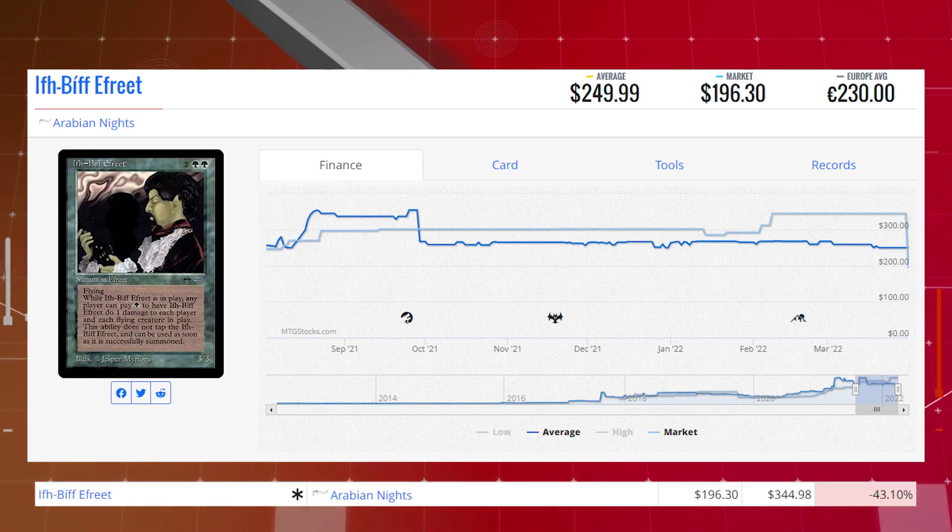Our final loser of the day is another Reserve List card: Ifreet from Arabian Knights. This card is down 43.10% from $344.98 to $196.30 on the market, and its average price is $249.99.